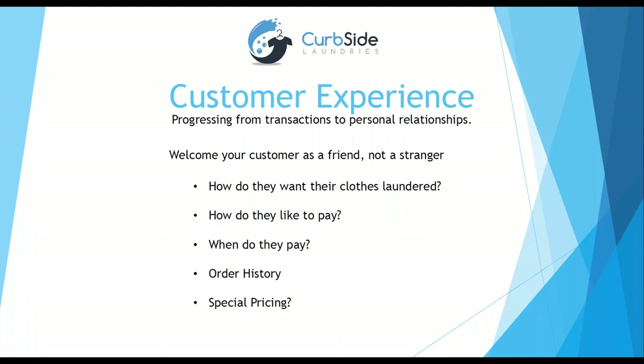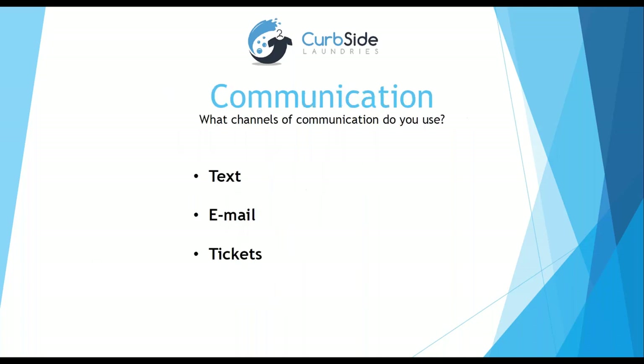The most important part of customer experience is making customers feel special — knowing who they are instead of treating them like a stranger. Our system remembers how they like to pay, their preferences, all their order history, and any special pricing. I've got a friend who's done dry cleaning weekly for 10 years, and when I told him about our system he said at his dry cleaner he still has to pull out his wallet and tell them how he wants things done every single time. Remembering customer preferences makes them loyal.